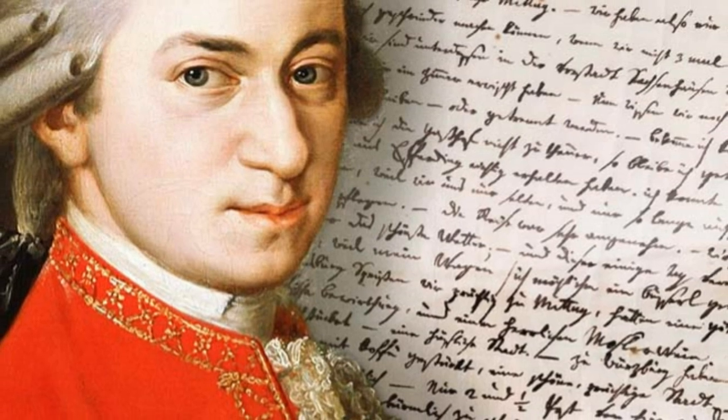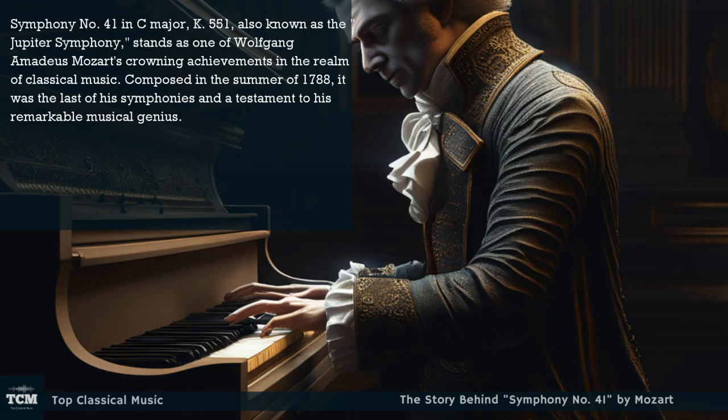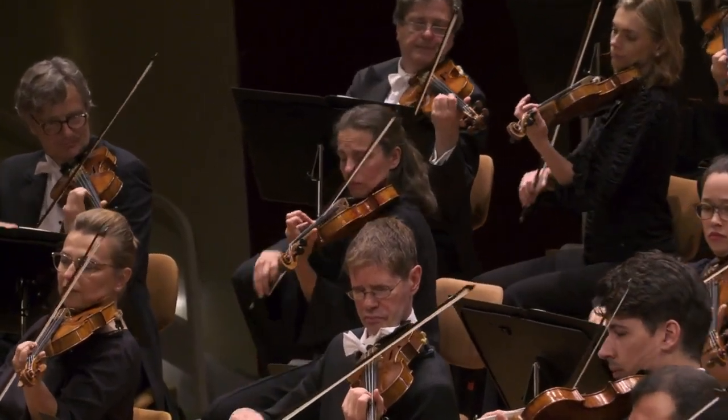Symphony No. 41 in C Major, K551, also known as the Jupiter Symphony, stands as one of Wolfgang Amadeus Mozart's crowning achievements in the realm of classical music. Composed in the summer of 1788, it was the last of his symphonies and a testament to his remarkable musical genius.